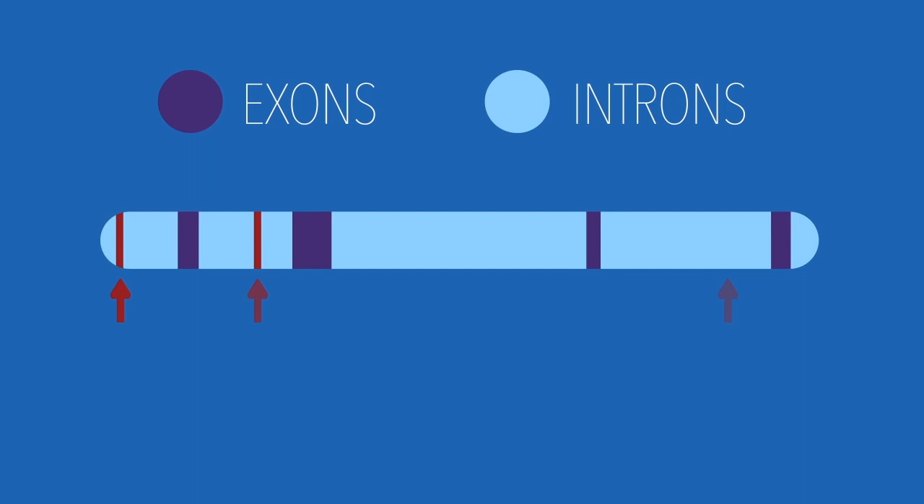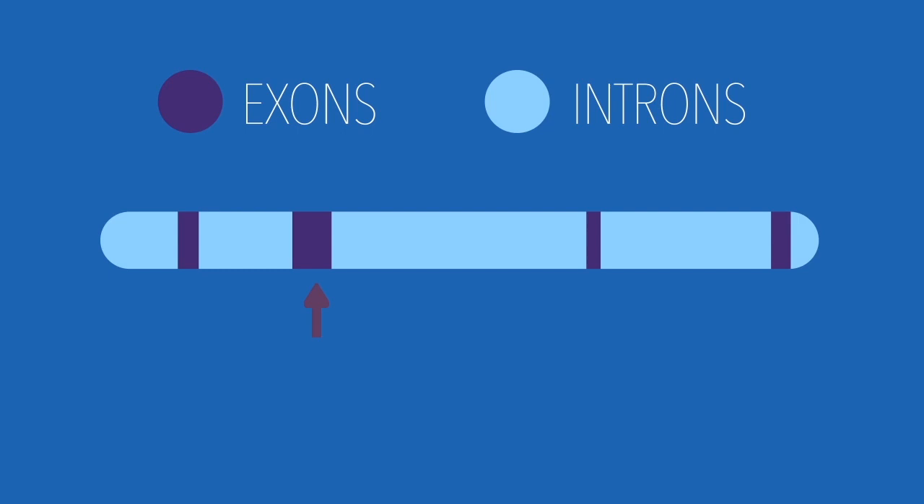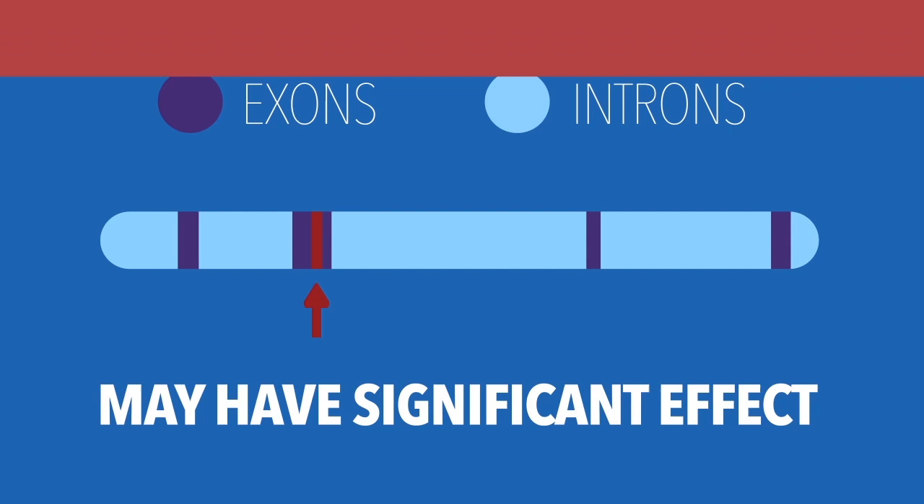Most mutations that occur, just going by probability, happen in the introns, or the non-coding regions of the DNA, and as a result, they have little to no effect on the organism, as the instructions, or the genes, remain unchanged.